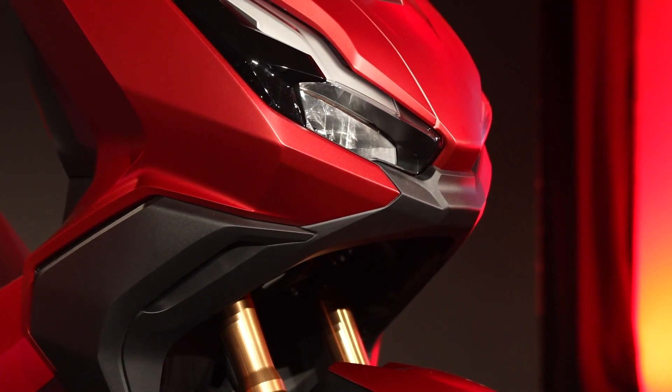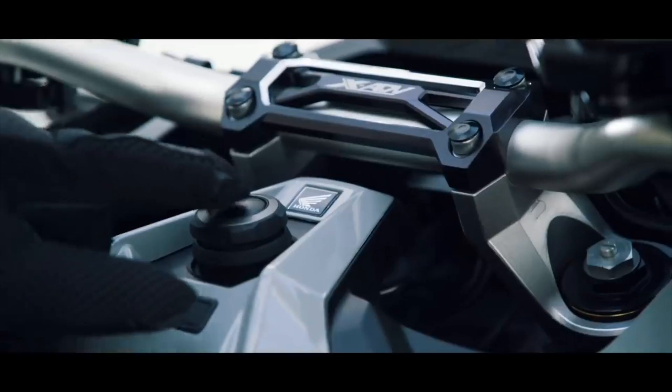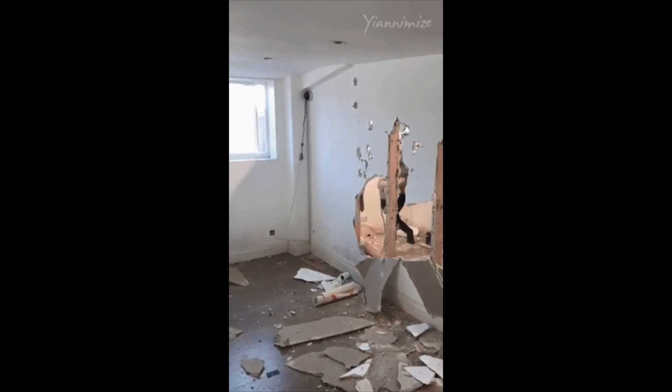Now this won't be a deep dive into each model as we'll be covering them separately with more detailed information. This is just a quick overview as to what was announced and some of their changes too. And with that out of the way, let's quickly run through these.